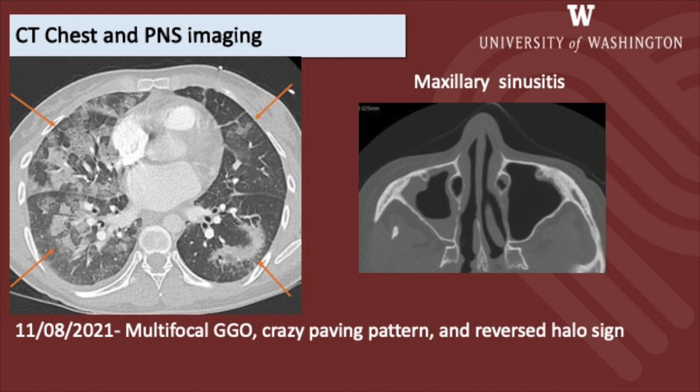These findings can be characteristically seen in cryptogenic organizing pneumonia or eosinophilic pneumonia. They can be commonly due to ARDS or bacterial pneumonia. They can also be seen with a broad differential of pneumocystis jirovecii pneumonia, edema, hemorrhage, and pulmonary alveolar proteinosis. CT of the sinuses showed maxillary sinusitis.